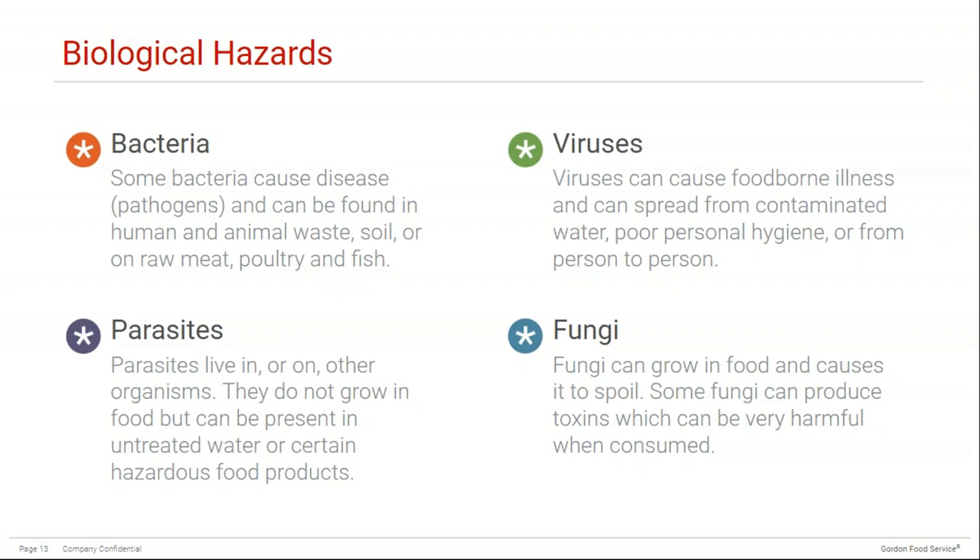Viruses cannot survive on their own, but they can grow and cause foodborne illness once consumed by a person or an animal. Viruses can hang out in contaminated water and can spread from person to person when someone is infected. Examples you may not know are foodborne illnesses include norovirus and hepatitis A. Parasites are living organisms that live in or on other organisms and can also be present in contaminated water and certain potentially hazardous foods — examples include ringworm and tapeworm. Fungi can be very small or very large microorganisms; some are okay to eat, such as certain mushrooms and molds in blue cheese, but others can produce toxins that are fatal.